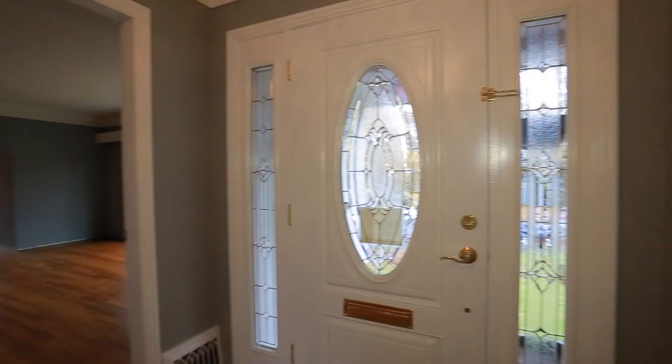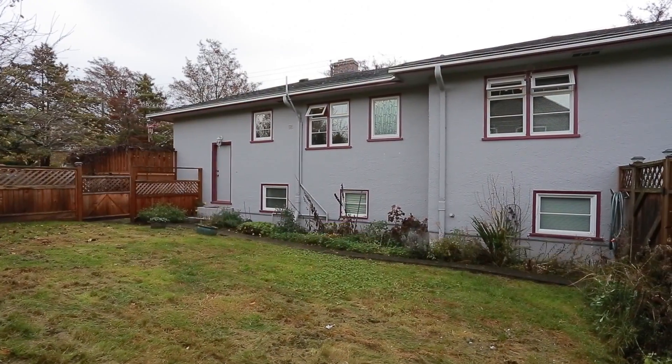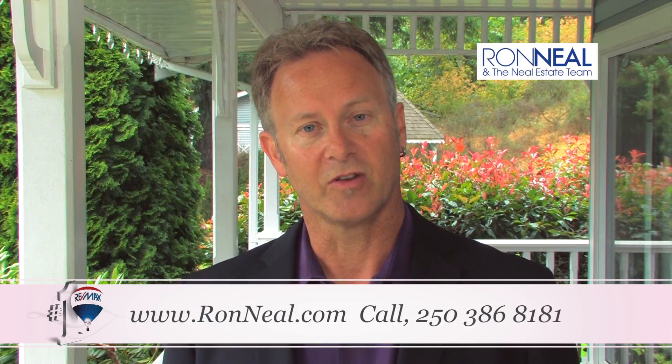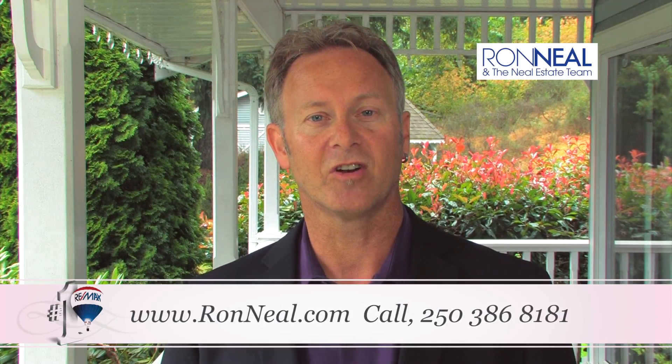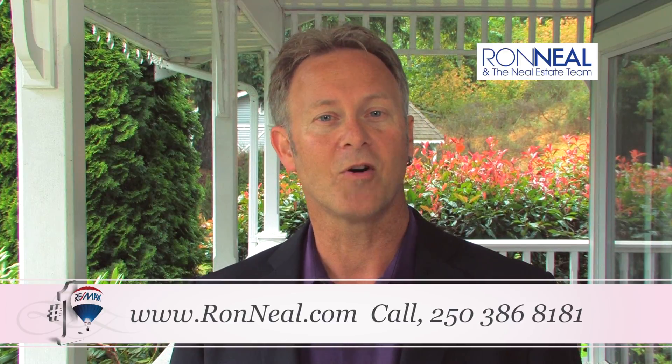An excellent opportunity. Call now to view your new home at 250-386-8181. Thank you for taking time to view our video open house. If you have other questions or would like further information, please visit us online at ronneal.com, or call me at 250-386-8181. We're standing by.